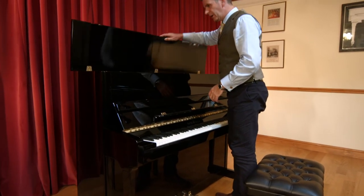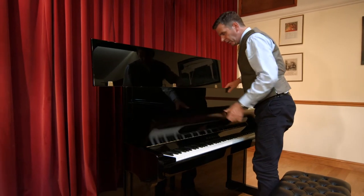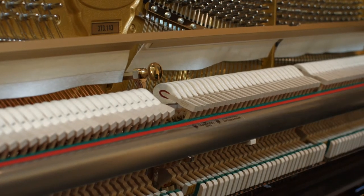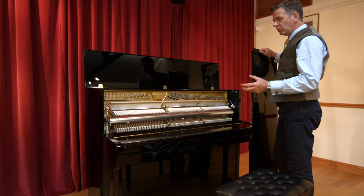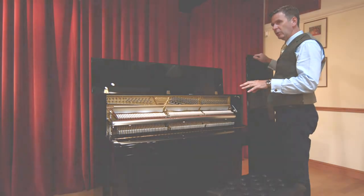Inside, you see a standard Renner action, and on the face of it, it is like any other piano you'll see. But one of the biggest attractions I find with Schimmel, and I see this time and again, is that after 20-30 years, they've maintained — a Schimmel looks just as good and plays just as well, if not better, than when it was new.